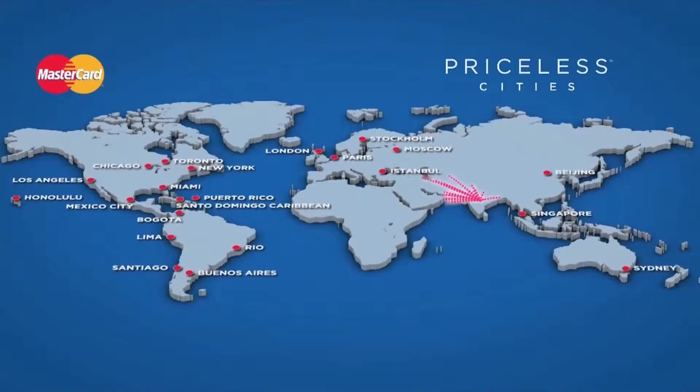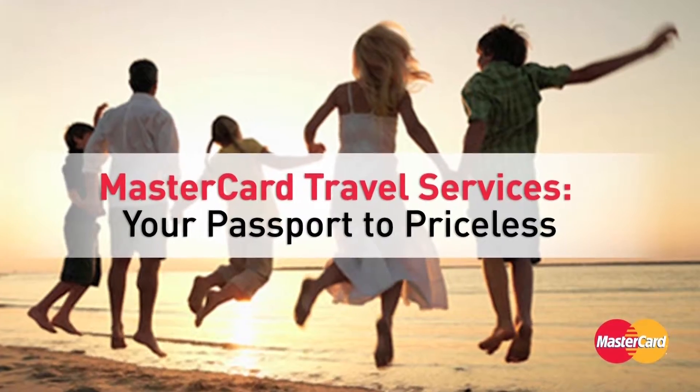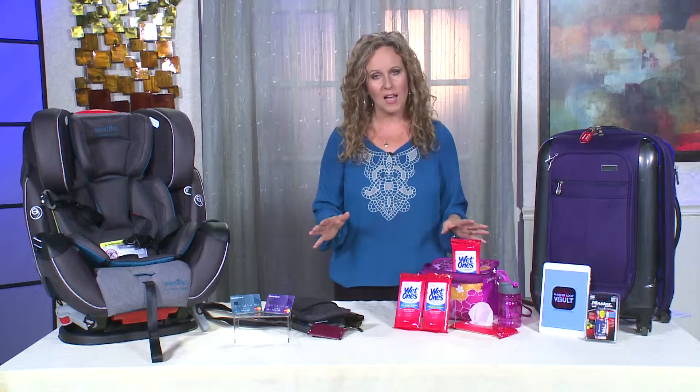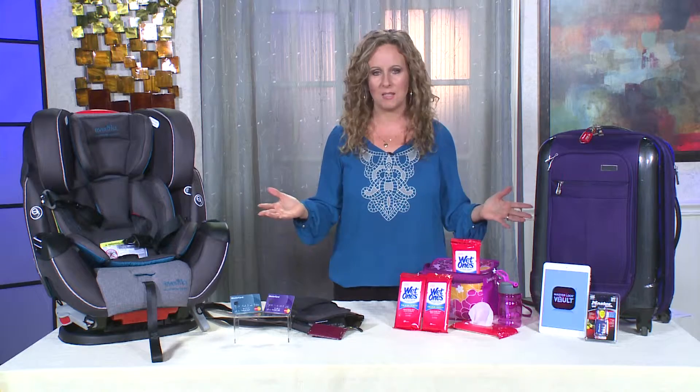All cardholders also get price protection, fraud protection, and zero liability on unauthorized charges. If you have a MasterCard of any kind, you get all of these benefits. It's that simple.